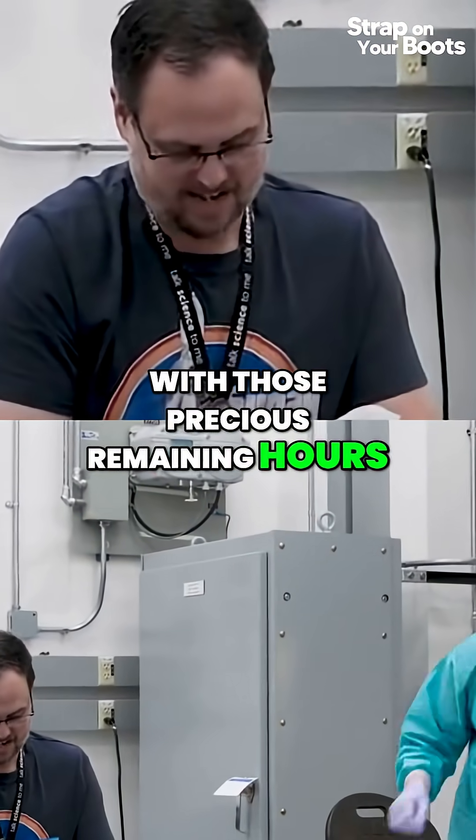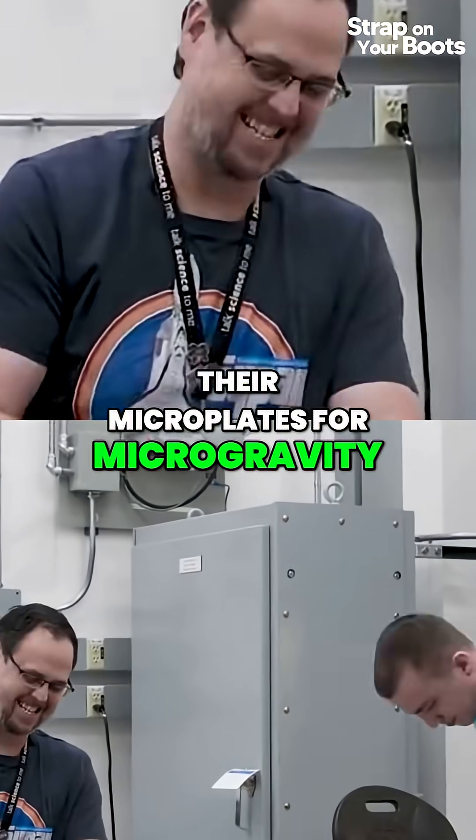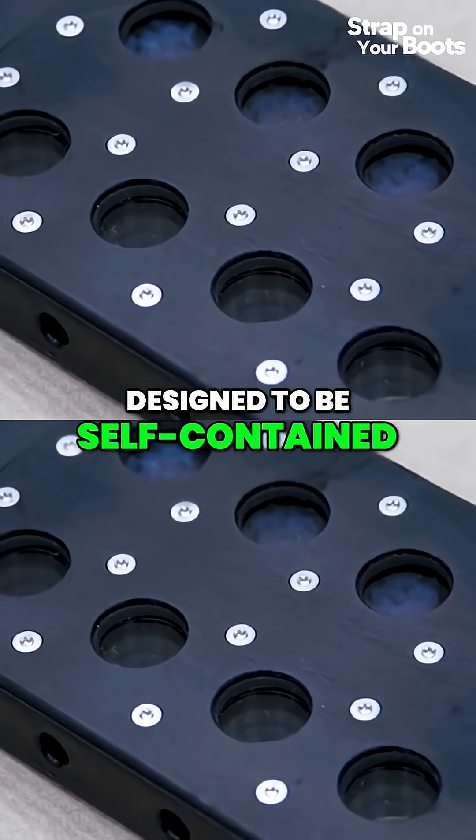With those precious remaining hours, the team is prepping their microplates for microgravity. Microplates are also used in labs on Earth, but these were specially designed to be self-contained.